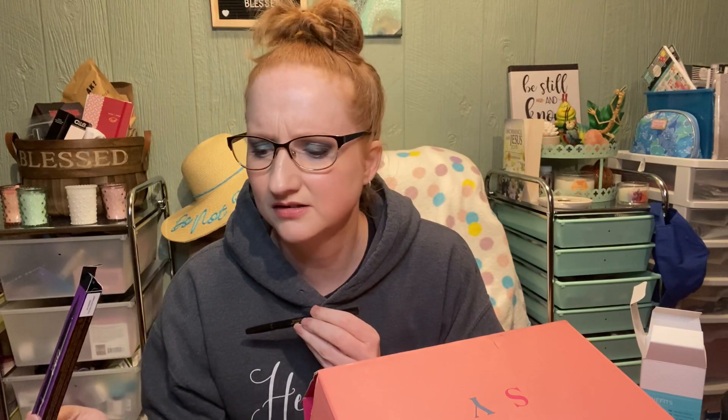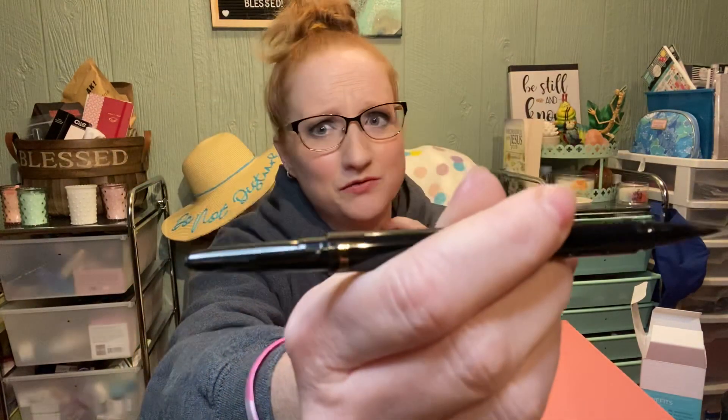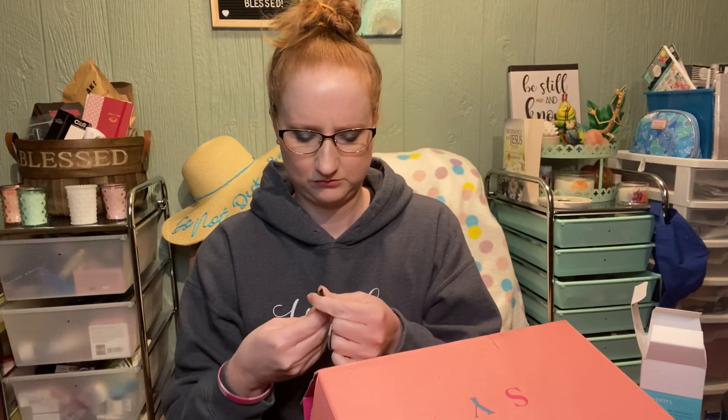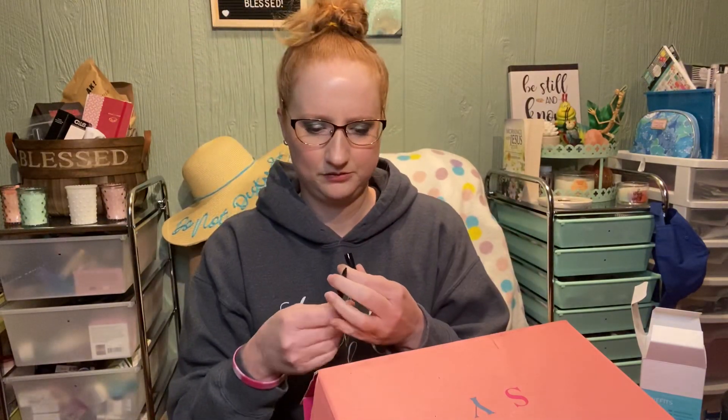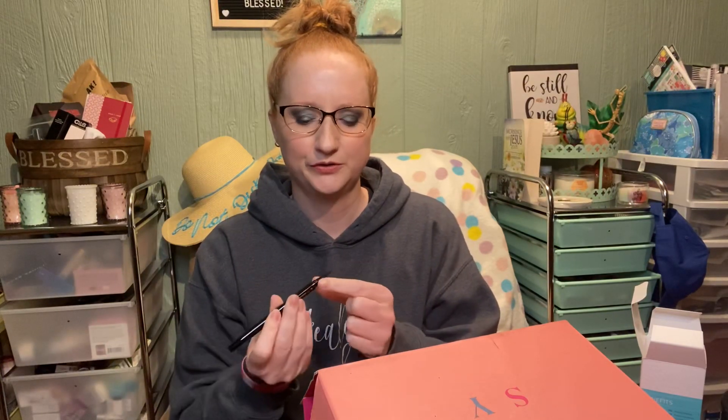This is the Tarte — Tartiste — double take eyeliner in black. Does anybody know how to say that? This thing is $24. Come on now, Ipsy. Even if there's two on both ends, I sure would not pay $24 for that. Looks like the top broke, like into the cap, but I don't know. Looks a little suspicious.